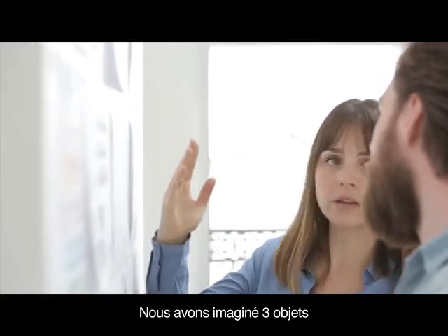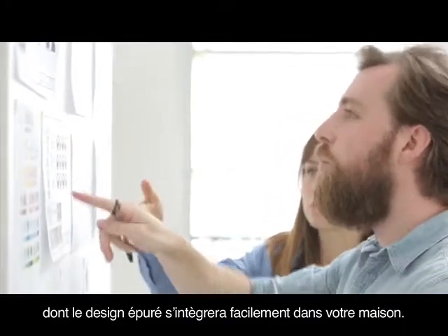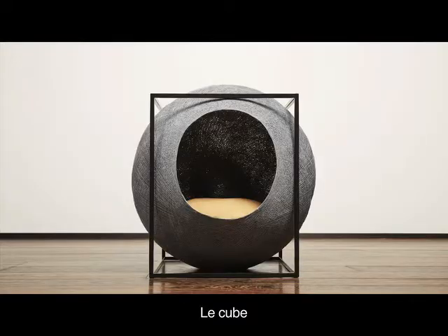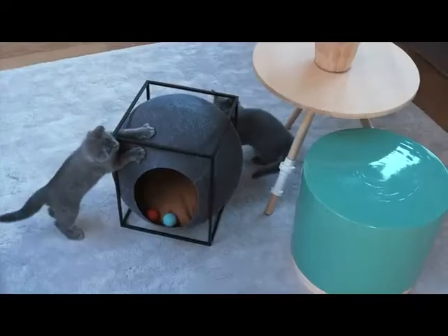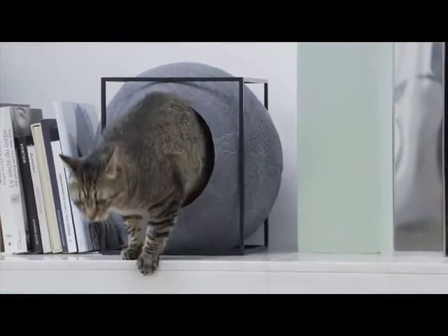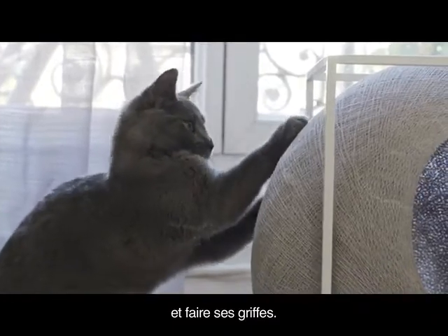We imagined three objects with sleek designs that will blend easily in your home. The cube represents the flawlessness of a graphic shape, the softness of a woven cotton bubble, and a real territory for your cat — a small cube in which it can slip and sharpen its claws.